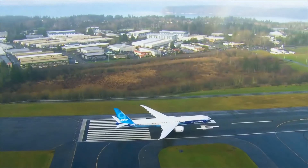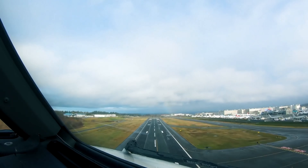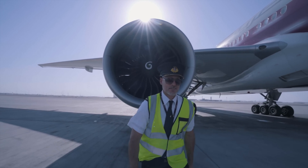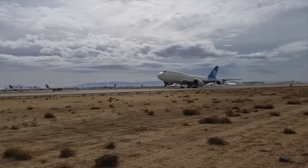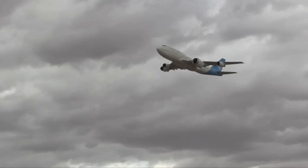The GE9X engine was certified back in 2020 and goes on the 777X aircraft for Boeing. We've built upon decades of experience, leveraging from the GE90 specifically to make it a more efficient and more sustainable engine. We're really excited to go into service in late 2025.